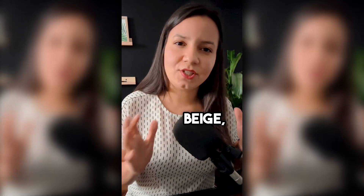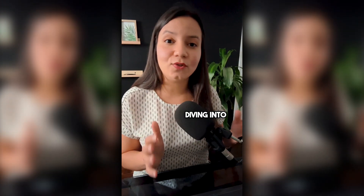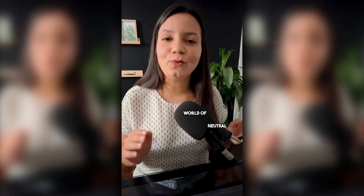Is it true that a shade of beige, tan, or gray can skyrocket your home's appeal? I'm Sandra from Habitual Homes, and today we're diving into the transformative world of neutral colors.